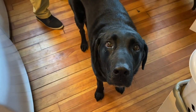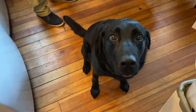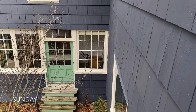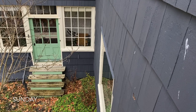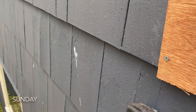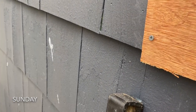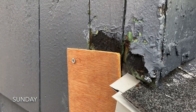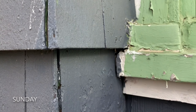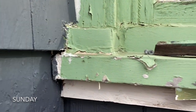I'm up here on the ladder today, just filling in some gaps. It's not a permanent solution, but we've got a hole — a large hole — big enough for a critter, so I am closing it in for the winter. This side of the house is just a disaster; it needs a lot of work. It's probably at least half a summer's worth of work.